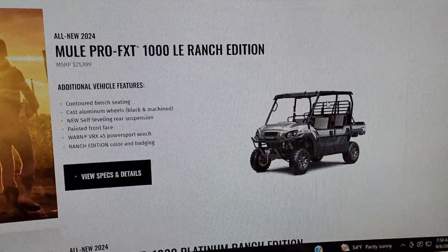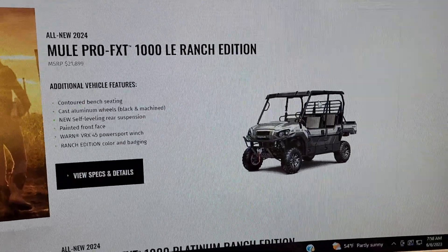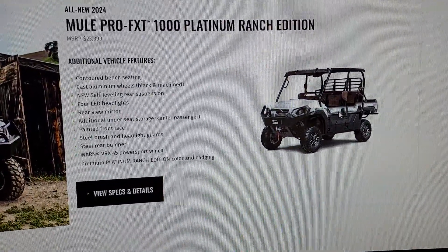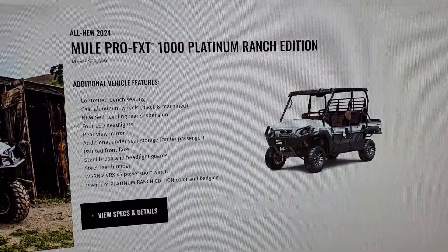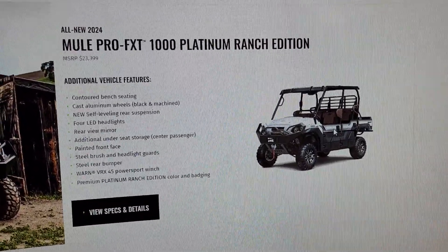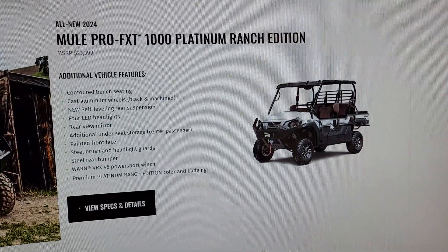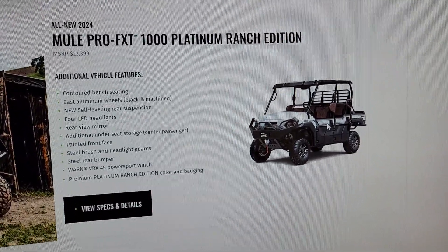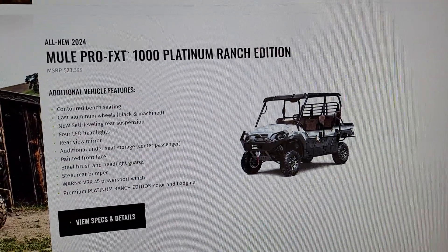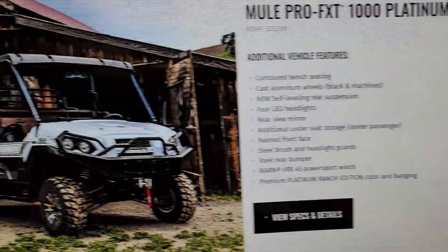Then we've got the LE Ranch Edition — you've got different seating, cast aluminum wheels, new self-leveling rear suspension, painted front face, a Warn 4500 winch, and the Ranch Edition color and badging. Then there's the Platinum Ranch Edition, which adds contoured bench seating, cast aluminum wheels, self-leveling rear suspension, four LED headlights, rear view mirror, additional under-seat storage, painted front face, brush and headlight guards, rear bumper, Warn 4500 winch, and the Platinum Ranch Edition color and badging.